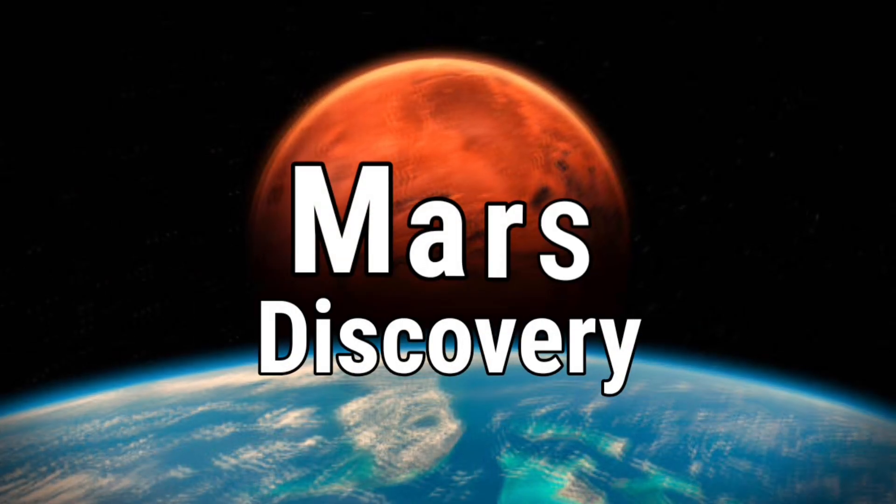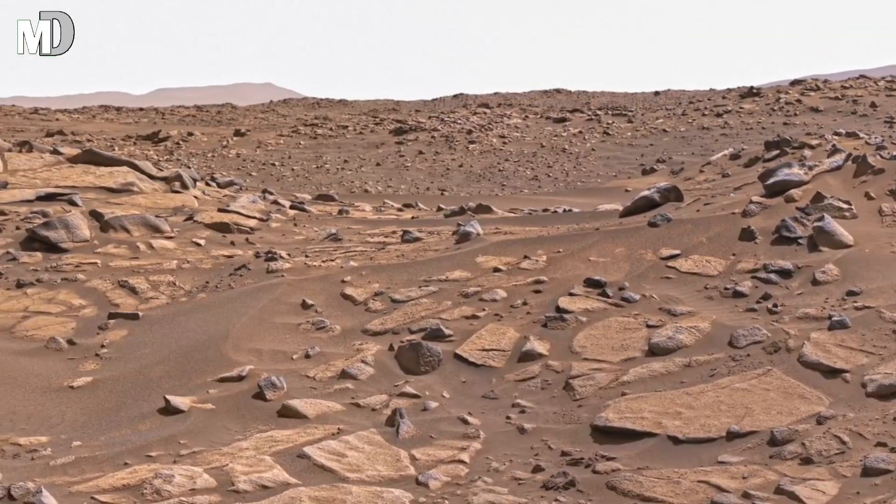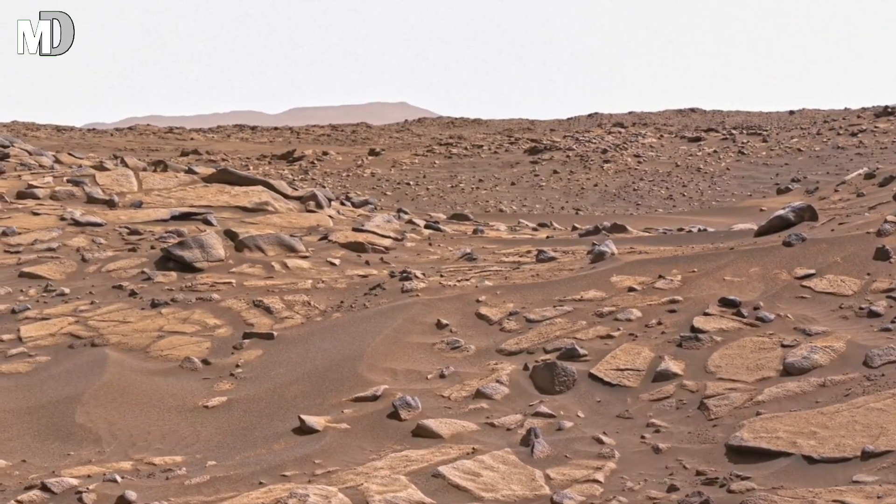Hello my dear friends, welcome to my channel Mars Discovery, where every ridge, dune, and shadow reveals a hidden chapter of a world shaped by ancient forces.